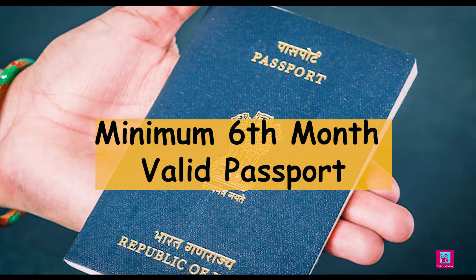Two passport size photographs — your current photographs. Your passport should be valid for 6 months; on the safer side, it should be valid for at least 6 months. For example, if you are going 1 month later, your passport should be valid for 1 year. This is very important because if your passport is not valid for a minimum of 6 months when you plan to travel, your visa will probably not come.